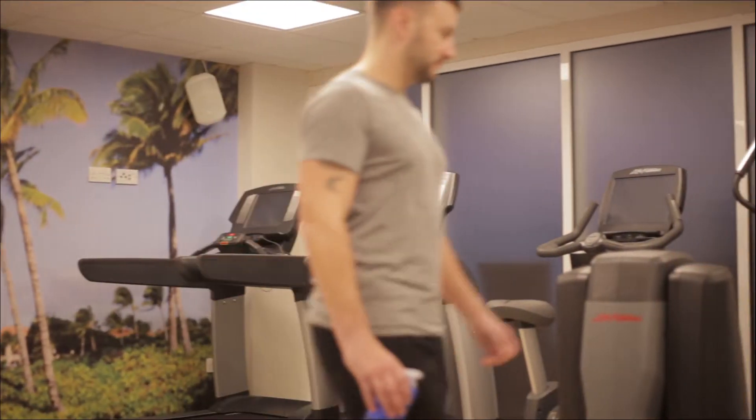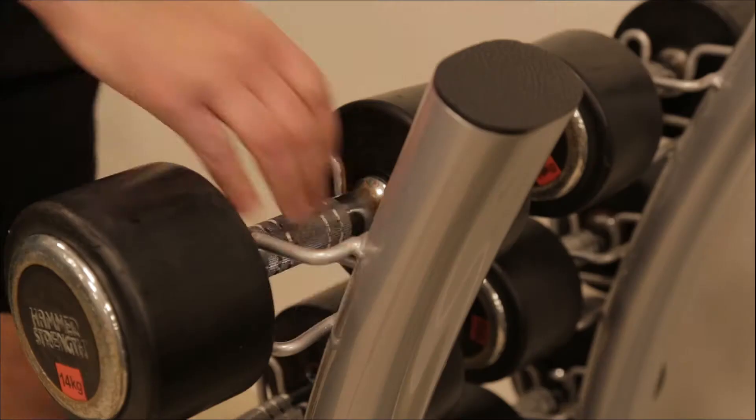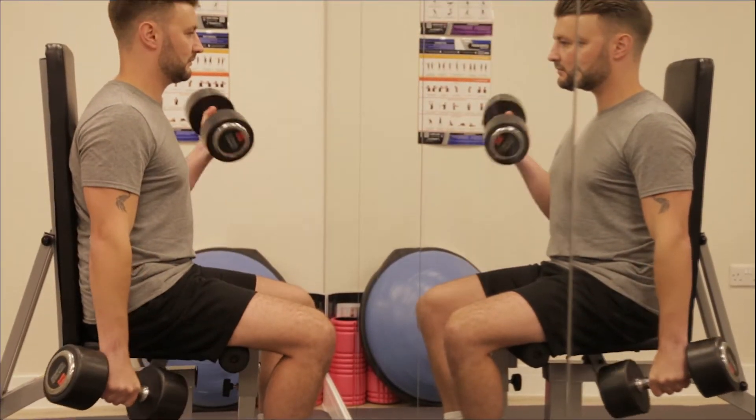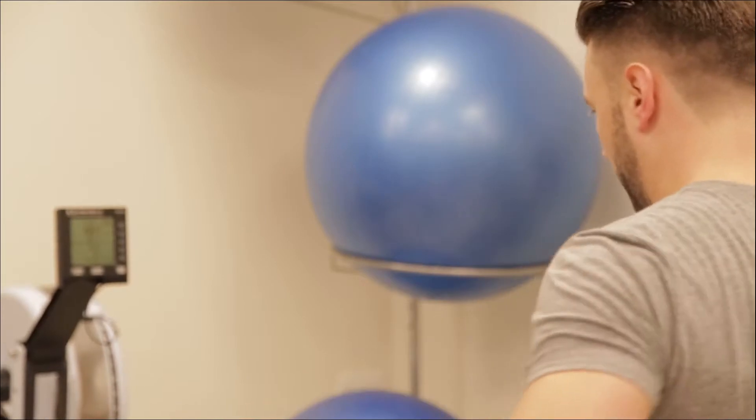At Kukana we want you to relax the way you want to, and for some that's a session in the gym with a range of weights for strength building and machines for cardiovascular.